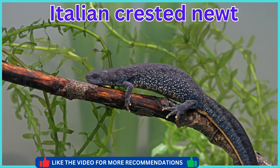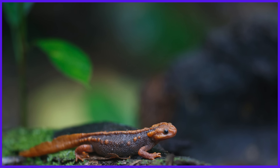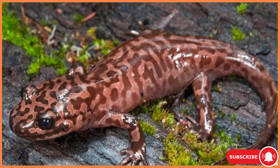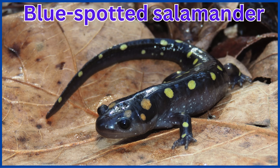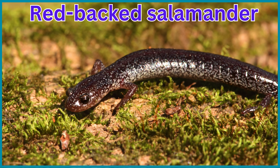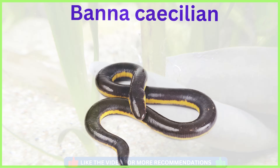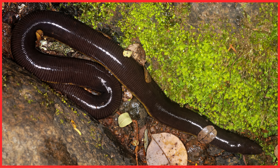Italian Crested Newt. Iberian Ribbed Newt. Crocodile Newt. Western Newt. Chinese Giant Salamander. Blue Spotted Salamander. Red-backed Salamander. Long-tailed Salamander. Banna Caecilian. Ryokau Caecilian. Guinea Caecilian.